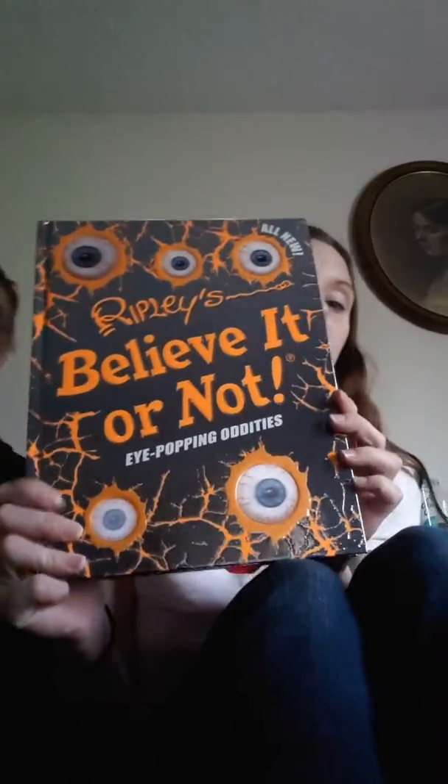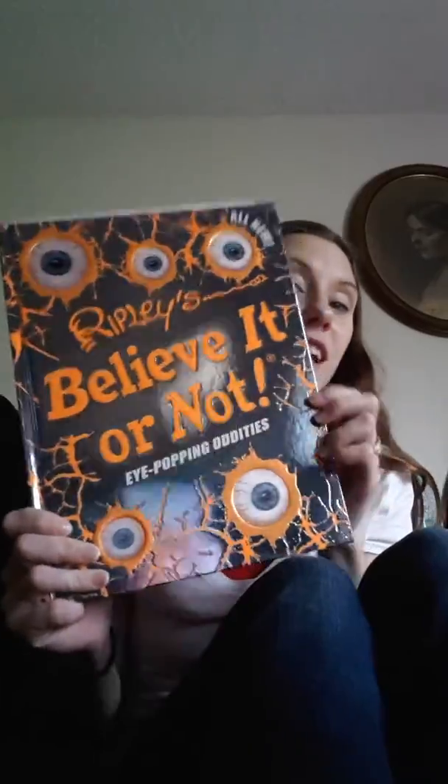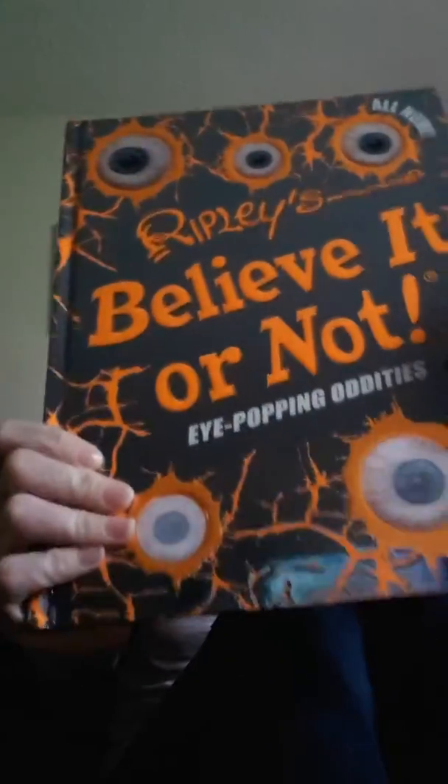Here is the new Ripley's Believe It or Not Eye Poppin' Oddities book with hologram eyes that follow you. Isn't that awesome? Look at it — it's bright, it's bold, it's heavy, and it's full of awesome stuff.